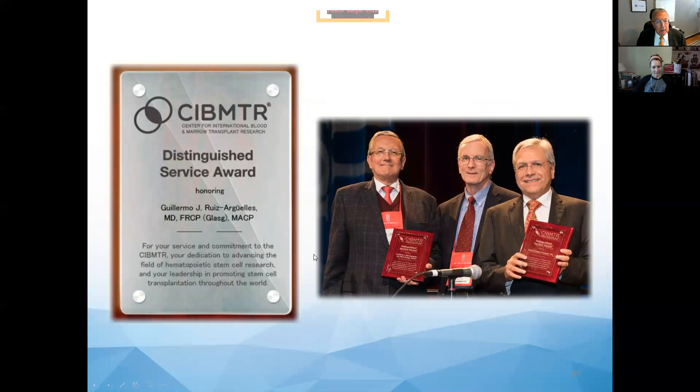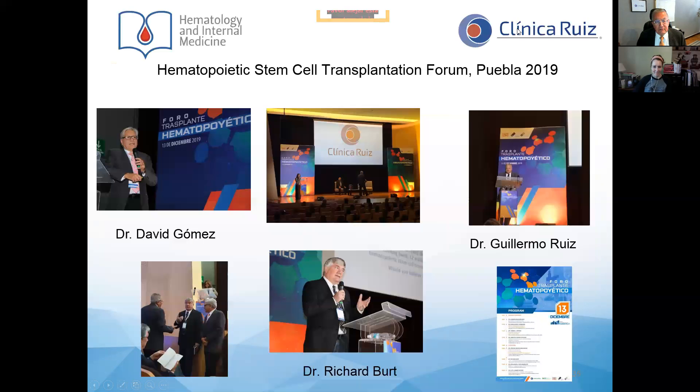As a result of the changes we have made to stem cell transplantation procedures, the Center for International Blood and Marrow Transplant Research granted both Dr. Gómez Almaguer and myself a Distinguished Service Award, delivered by Dr. Paul Martin, who was then President of CIBMTR. Very recently, we organized a hematopoietic stem cell transplantation forum in Puebla, where we had the chance to host Professor Gómez Almaguer, Dr. Richard Bird — well known for his contributions to HCT programs in multiple sclerosis — and to exchange ideas.